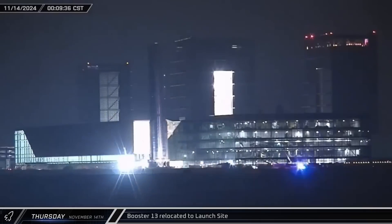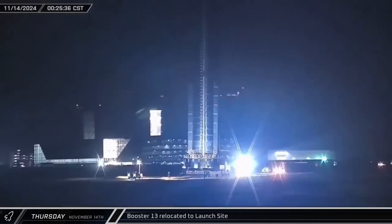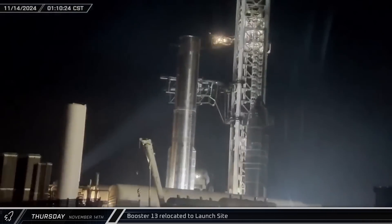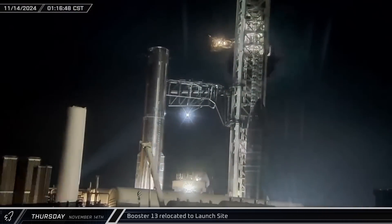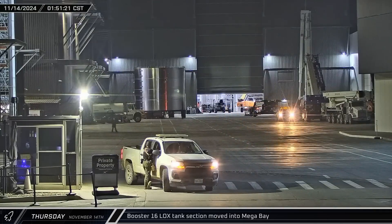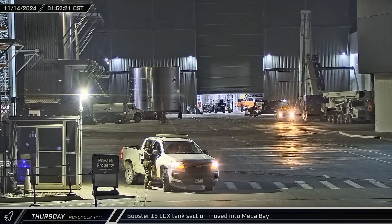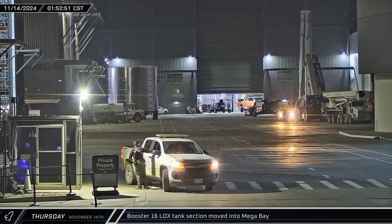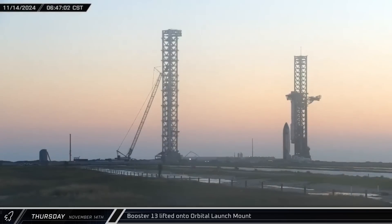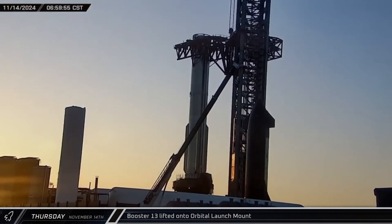Booster 13 began its journey to the launch site shortly after midnight on Thursday, taking about an hour to drive down to the launch pad. The booster and transport were maneuvered between the chopsticks to get the booster onto the launch mount as soon as possible. Early Thursday morning, Booster 16's LOX tank section was brought into Mega Bay 1 for installation, making the tank 20 out of 24 rings tall. Five hours after arriving at the launch site, Booster 13 was attached to the chopsticks and raised onto the launch mount.